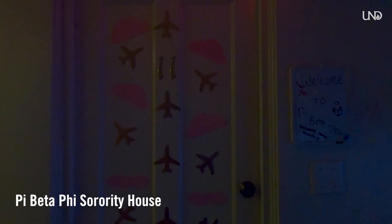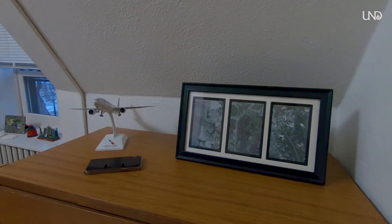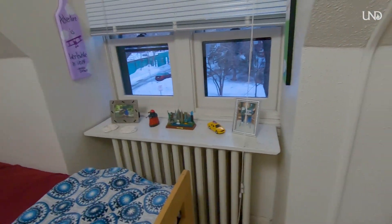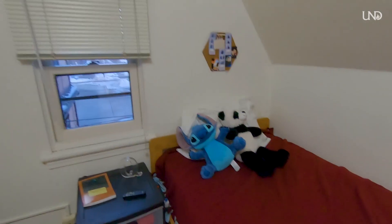Before I head out to class I'm going to show you a quick tour of my room. Once you walk in I have my room customized how I want it — I have the dresser by the door and then some photos with an old Pi Phi member and my dog, because who doesn't love their dog. I obviously love Stitch; I even made a little painting of Stitch.